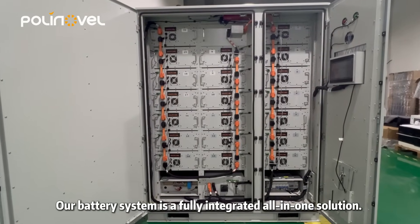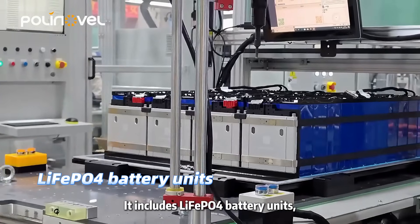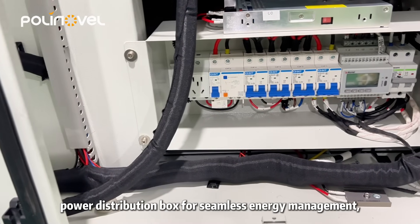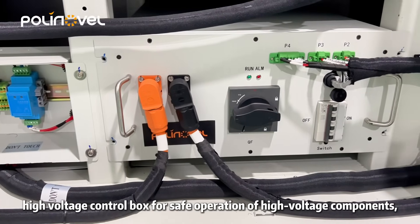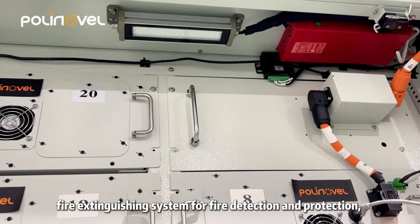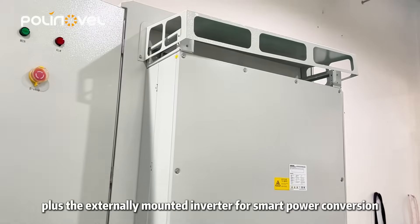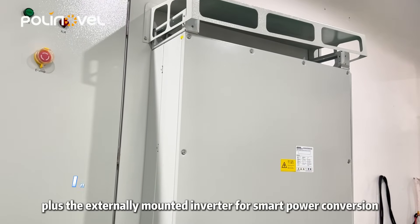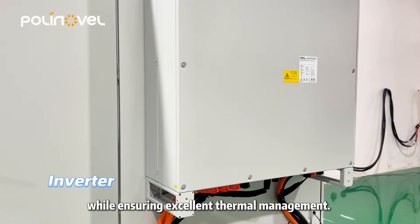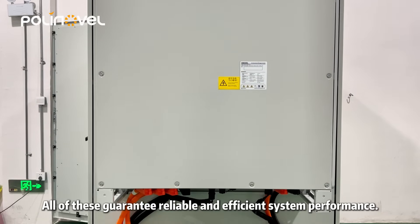Our battery system is a fully integrated all-in-one solution. It includes LiFePO4 battery units, a power distribution box for seamless energy management, a high voltage control box for safe operation of high voltage components, a fire extinguishing system for fire detection and protection, plus the externally mounted inverter for smart power conversion while ensuring excellent thermal management. All of these guarantee reliable and efficient system performance.